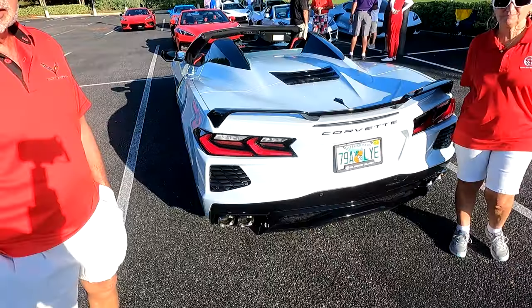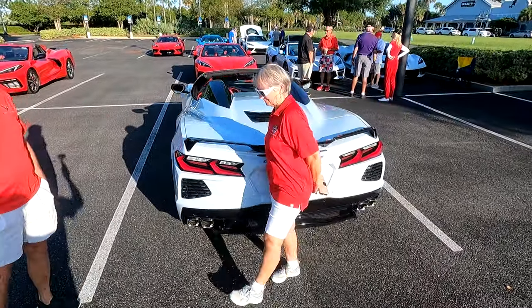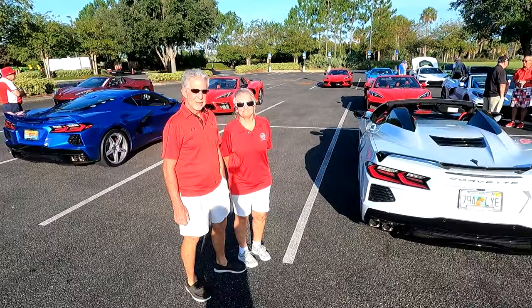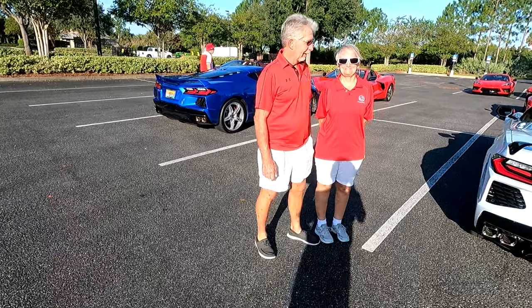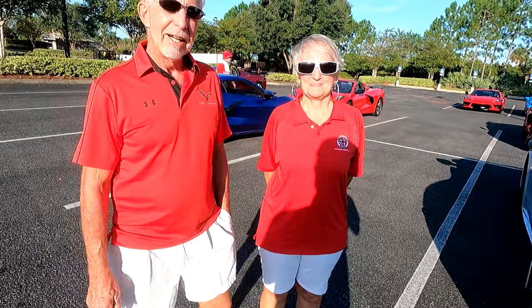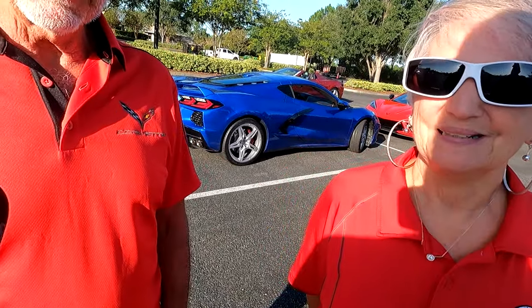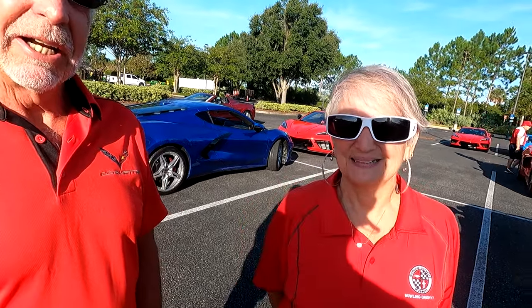We're looking at some of the cars here at the C8 meet-and-greet in Brownwood, Florida. We've got some nice Corvettes right here and some really nice Corvette people. My name's Al and this is Sarah Theriault — we're from Connecticut and live in the village of Winifred. How do you like your car? I love it! The best thing I ever did was buy it and get it at the museum.